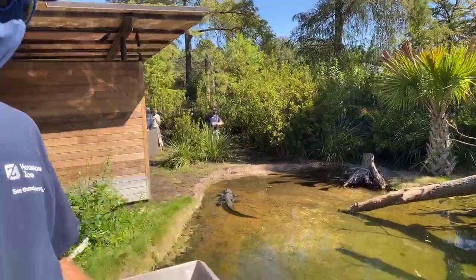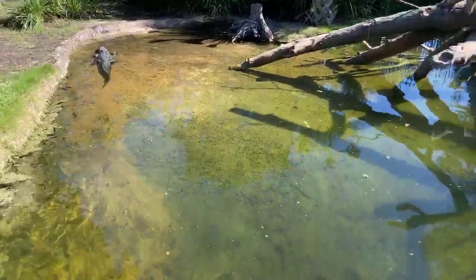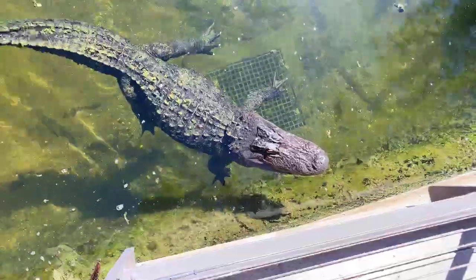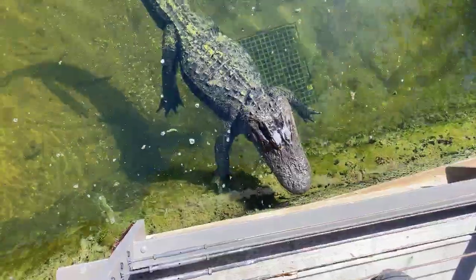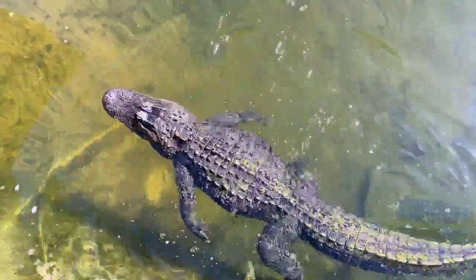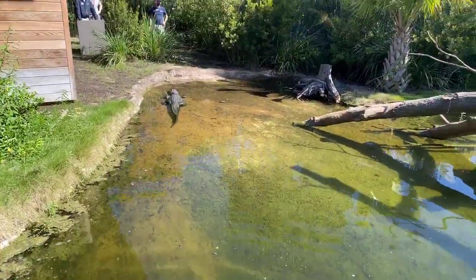We have two American alligators in the exhibit, male and female. The male is right below us right now. His name is Pop. He's seven and a half years old and weighs about 180 pounds. The other one in the exhibit is a female. Her name is Snap. She's six and a half years old and weighs about 130 pounds.